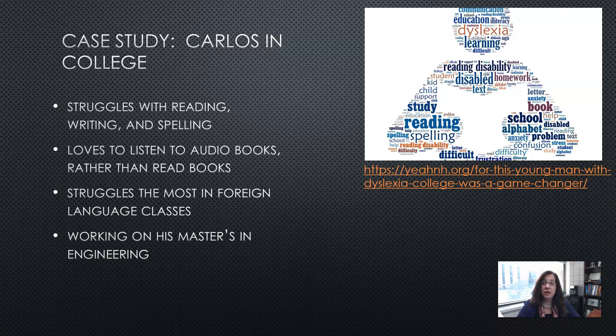Next we have Carlos, who is in college. He struggles with reading, writing, and spelling, and loves to listen to audio books rather than read. He discovered on his own that if he could find a book on audio, he preferred that to struggling through the reading. His mother used to take him to the library specifically to get audio books. His mother also struggles with the exact same issues despite being a successful businesswoman — so this can be genetic.